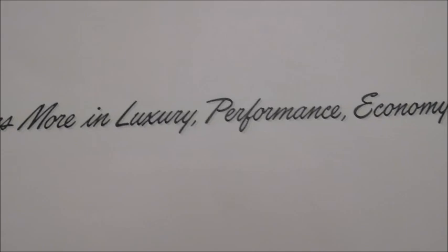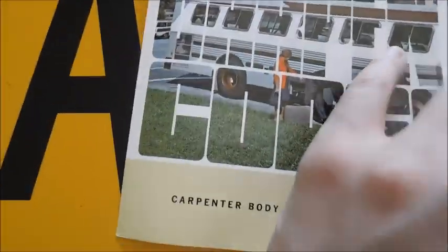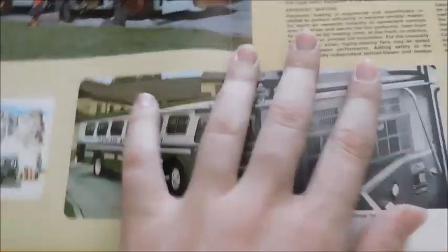As you can see, it says 'offers more in luxury, performance, economy' — Carpenter Body Works, Mitchell, Indiana. And we've got a picture of a Corsair within the words 'Carpenter Corsair.' Let's go ahead and open it up. This one's going to be pretty short because it's not a very big brochure.